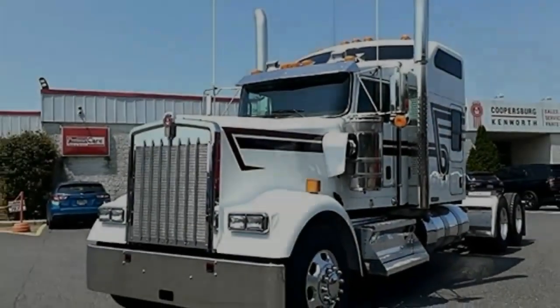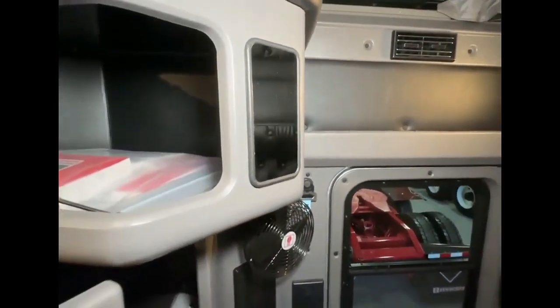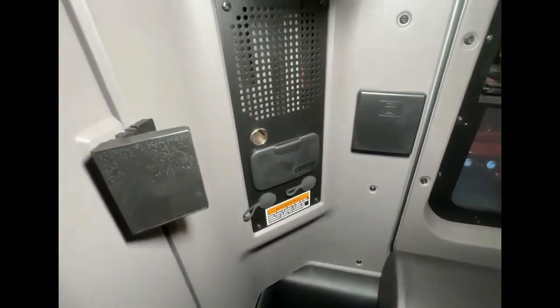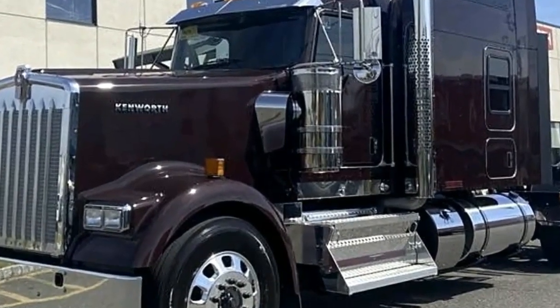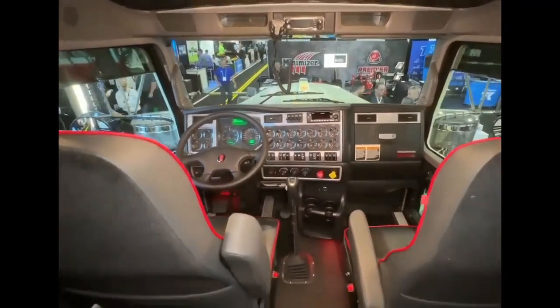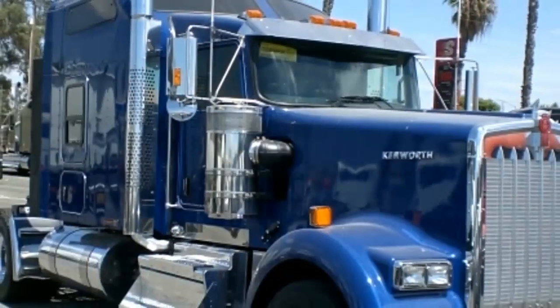2024 Kenworth W900L 100th Anniversary Limited Edition: Cummins 565 horsepower engine, 1850 lb-ft torque, 18-speed transmission, 72-inch sleeper, 11R 22-inch tires, polished aluminum wheels and tanks, 2B upholstery, Seattle interior package, refrigerator, Espar bunk heater, Arctic Fox fuel tank heaters.